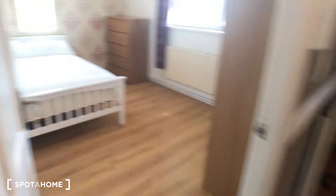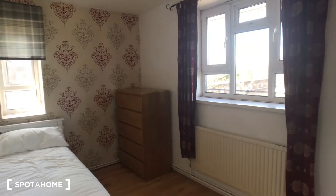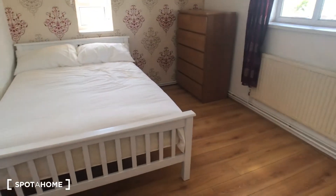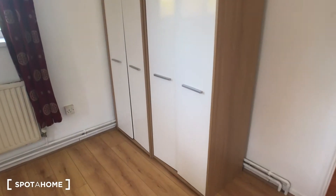And then on to bedroom number four. Again, double aspect, so lots of light coming in here. A nice big bed as well as a chest of drawers, and you've got two big wardrobes. So lots of storage space in here too, as you can see.